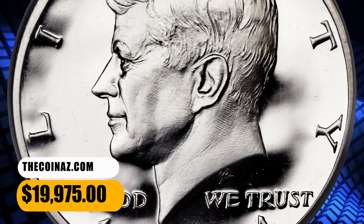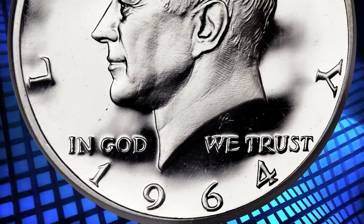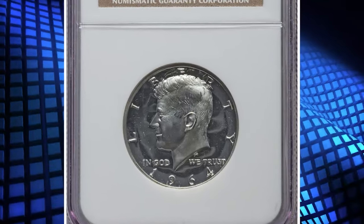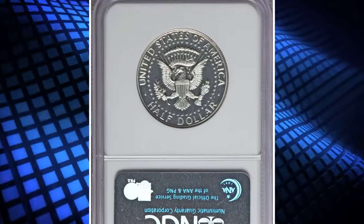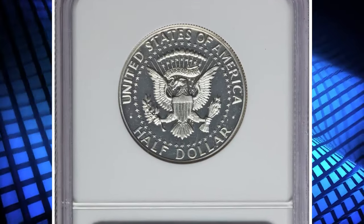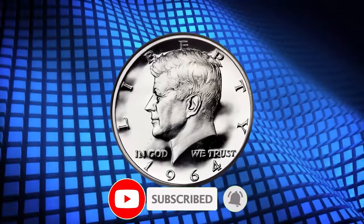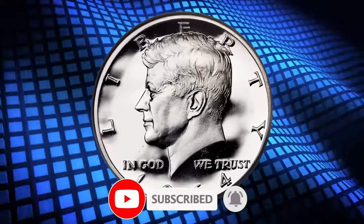There you have it, folks — eight remarkable coins from the 1960s that stand as testaments to history and artistry. If you enjoyed this deep dive into numismatic treasures, don't forget to give this video a thumbs up, share it with your fellow collectors, and hit that subscribe button to stay tuned for more intriguing coin tales. See you in the next episode.